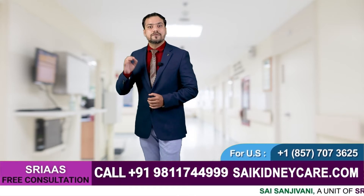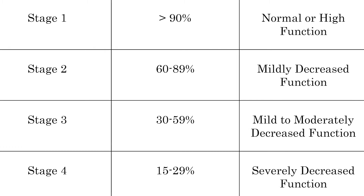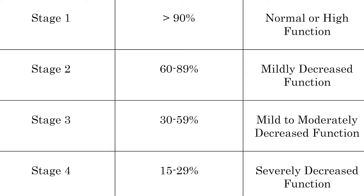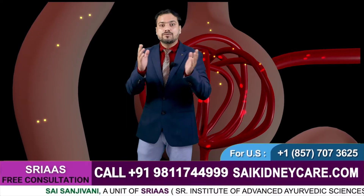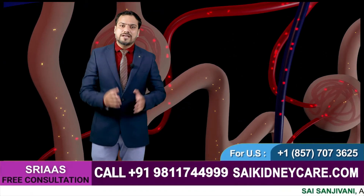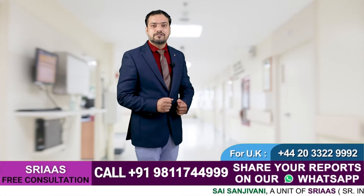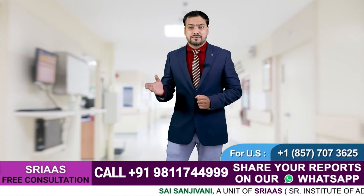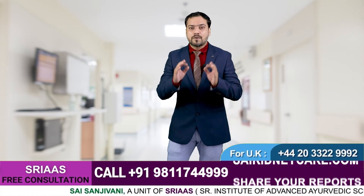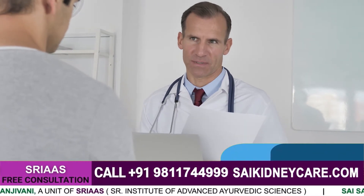The steady loss of kidney function leads the disease to reach stage three, called the moderate stage, where your GFR level gets to 30 to 59 ml. At this stage you are likely to observe a few symptoms such as nausea and weakness. You may get tense and stressed when you learn about your kidney disease.